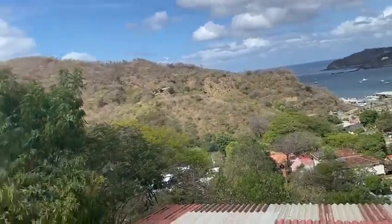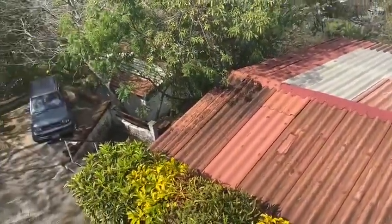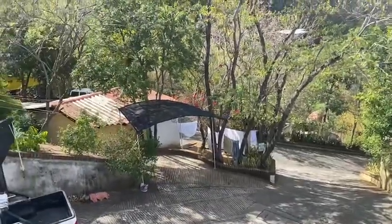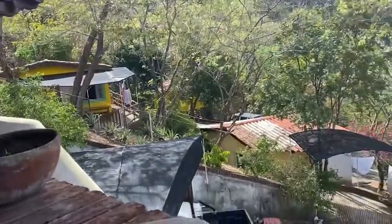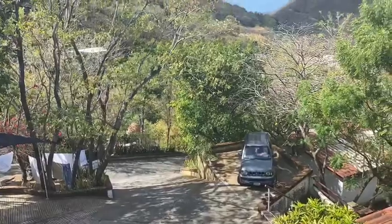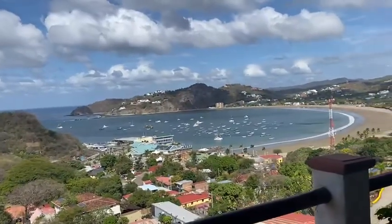From here you can see a couple of the other houses. The house below has a rental, they've got a pizza oven down there, that's the laundry area, another rental there, and another rental back here. So there are 10 different little houses and units in here, and there are rentals below this house too — a big apartment underneath.